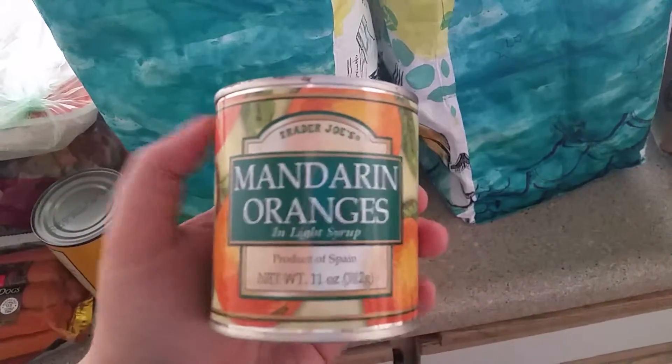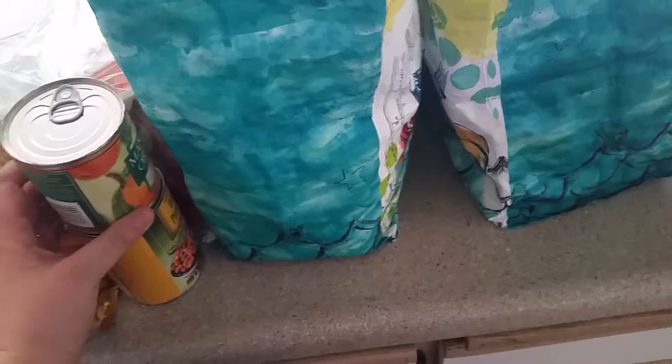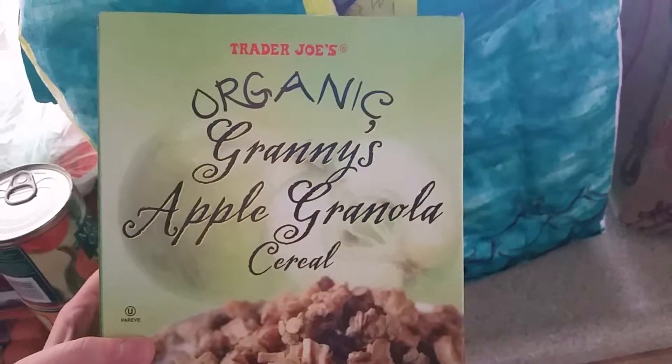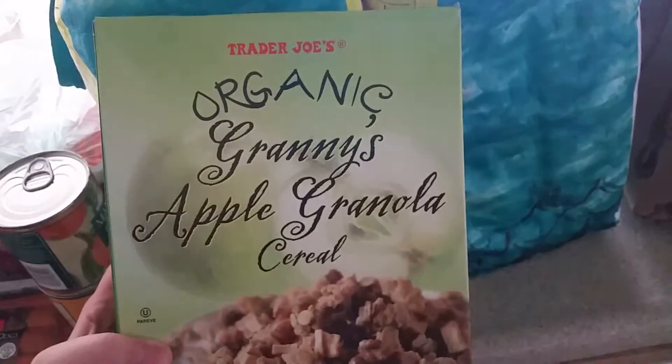I got some mandarin oranges. I really love mandarin oranges and I don't get them frequently because they're not the greatest, but I just really wanted to have them. And then I went back to my old cereal because I've been trying a lot of different ones and they're not so good, so I went back and got this one. That's all in the first bag.